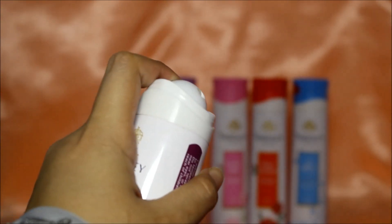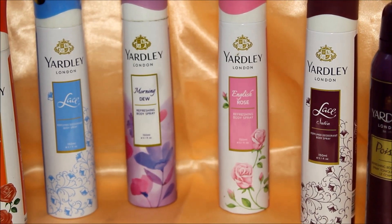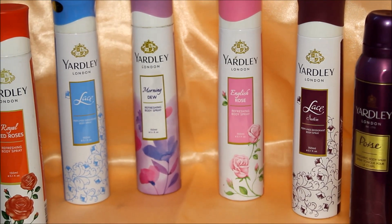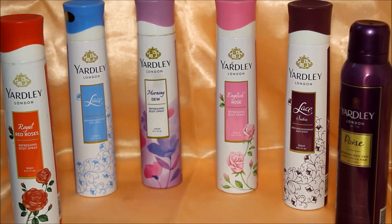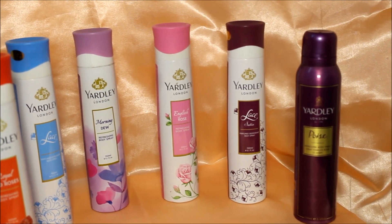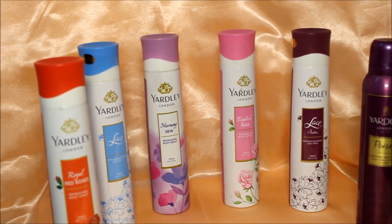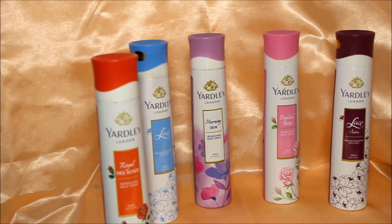Now coming to the staying power of these deodorants — all of them stay fresh for 3–4 hours, and then the smell starts fading. I could still smell a little bit of fragrance even after 6 hours. So I think these deodorants have a pretty average staying power.